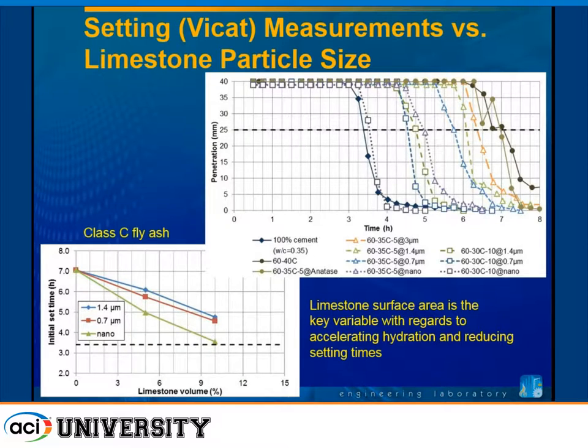We measured setting times on these, not just from calorimetry. For the C ash system, we can relate things very nicely to the surface area that the limestone is providing — surface area is definitely one of the key parameters to characterize your limestone. With the three different particle sizes of limestone, we get a linear relationship in setting time reduction with limestone volume fraction. If we switch from limestone volume to surface area, everything falls on a single line.